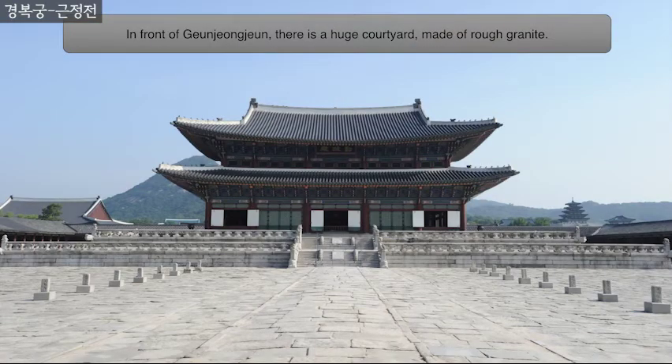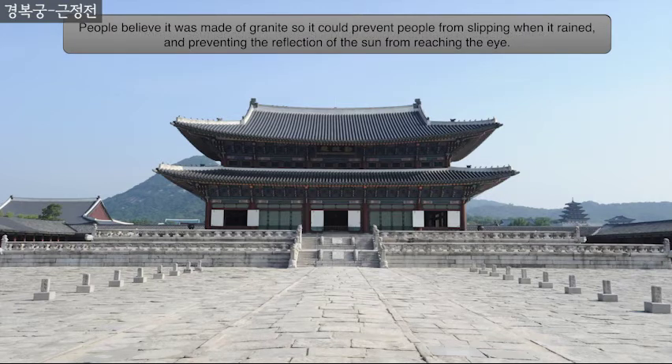In front of Geunjung-john, there is a huge courtyard made of rough granite. People believed it was made of rough granite so it could prevent people from slipping when it rained and preventing the reflection of the sun from reaching the eye.